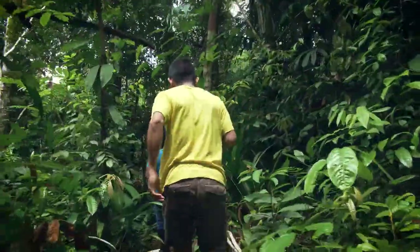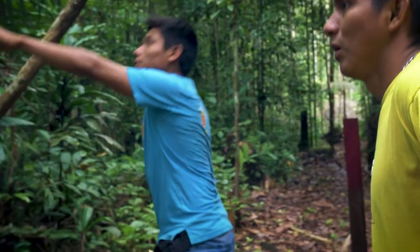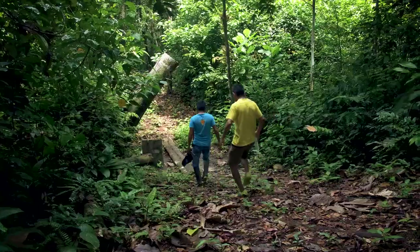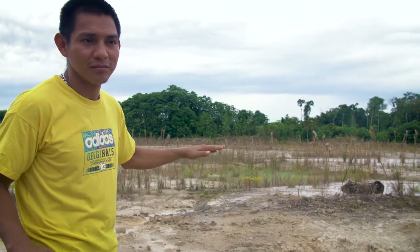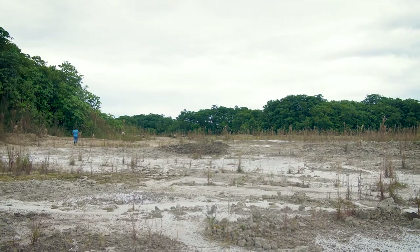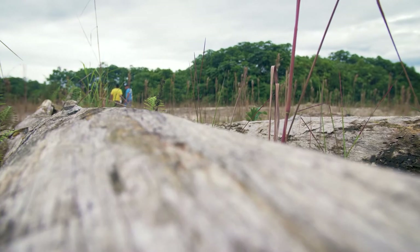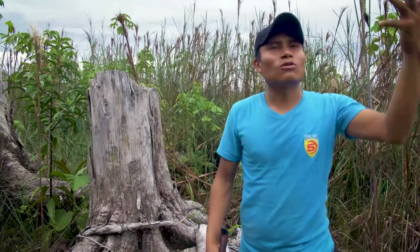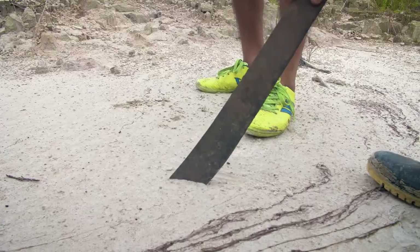Durant tout le chemin pour arriver ici, à travers la forêt, nous avons entendu beaucoup de bruits d'animaux et d'insectes. Et quand on arrive ici, c'est pratiquement le silence complet. Pourquoi ? Parce qu'il n'y a plus de plantes, plus d'arbres où les oiseaux s'installent. C'est le silence complet. Plus rien ne pousse ici. Les arbres avant faisaient de l'ombre, mais maintenant, quand le soleil cogne, on ne peut presque plus venir ici. Maintenant, la terre est sèche, très très sèche.